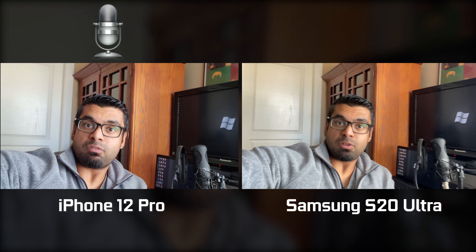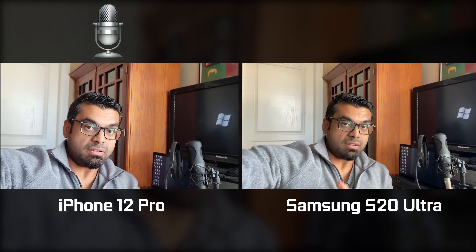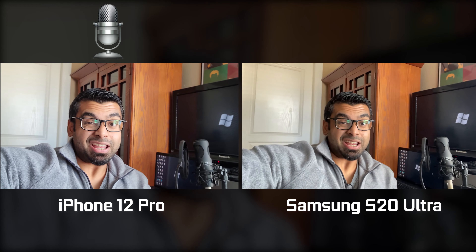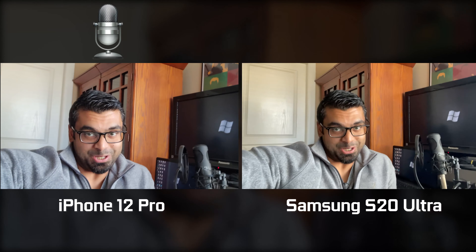Check out the description down below for more details. We also have a battery life comparison between these phones as well as others, so definitely check out that video if you haven't done so already. Thanks again for your support. We'll see you real soon. Take care.